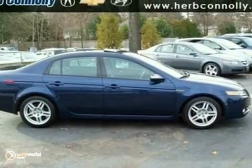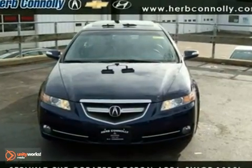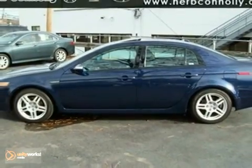Did you notice that it comes equipped with XM satellite radio, a rear view camera, and heated front bucket seats? Come in for a test drive today.